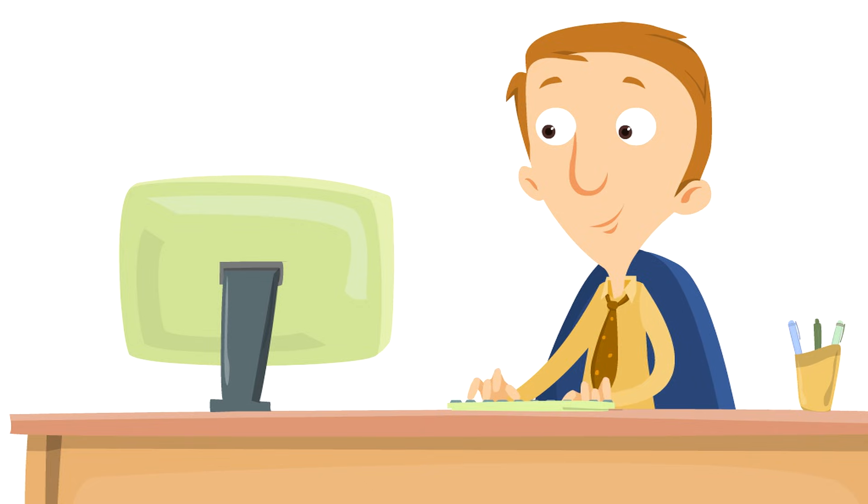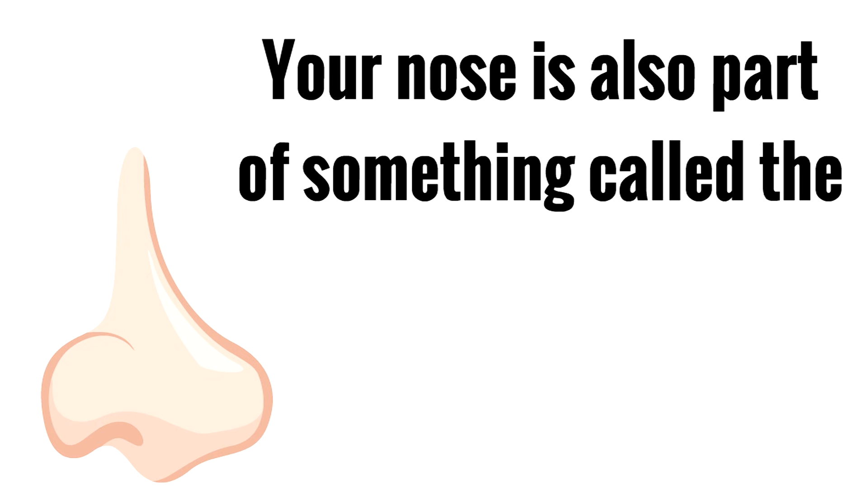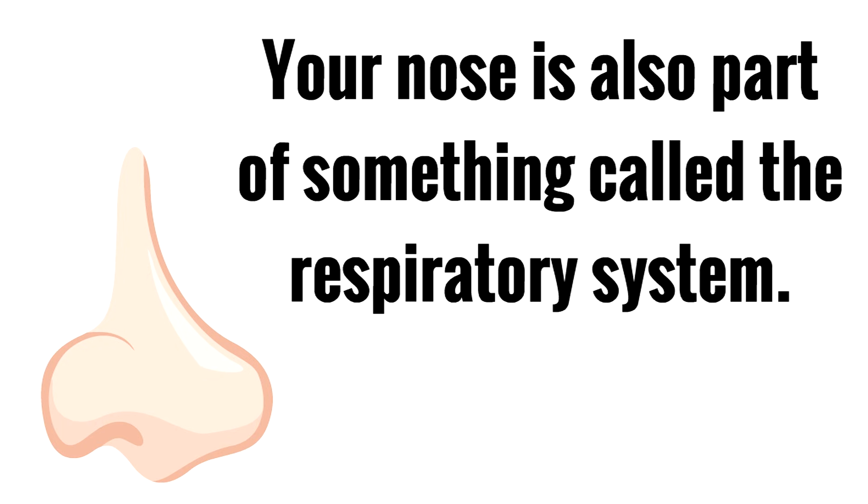You already know that your nose is a part of your face, isn't it? It is right in the middle of your face. Your nose is not only a part of your face though.